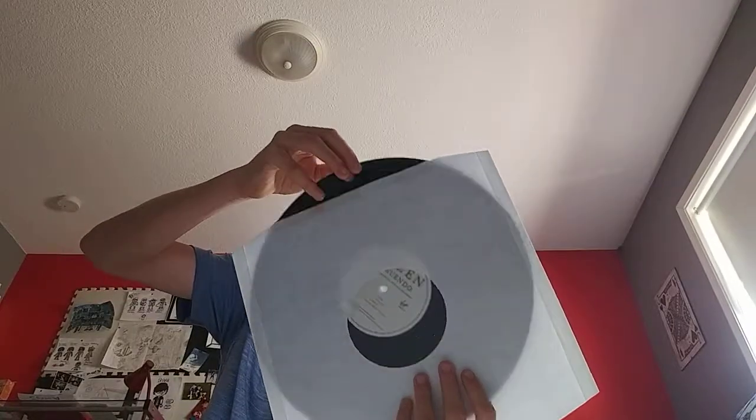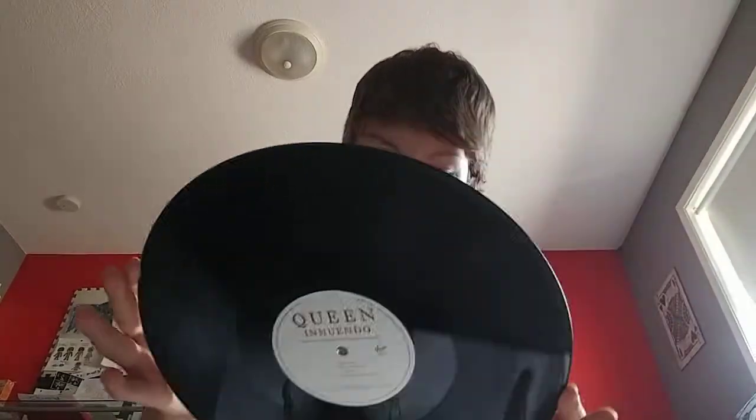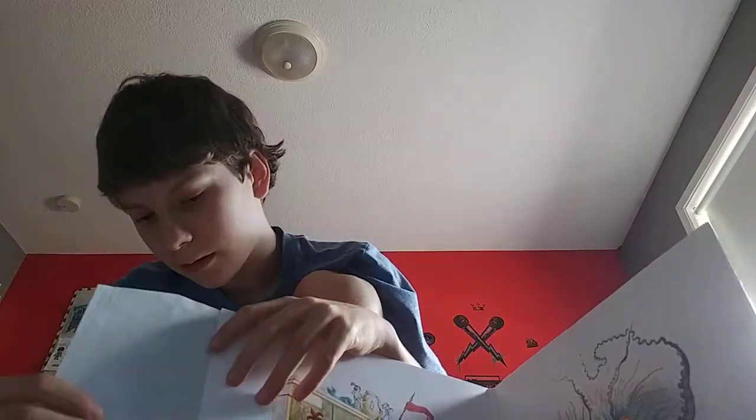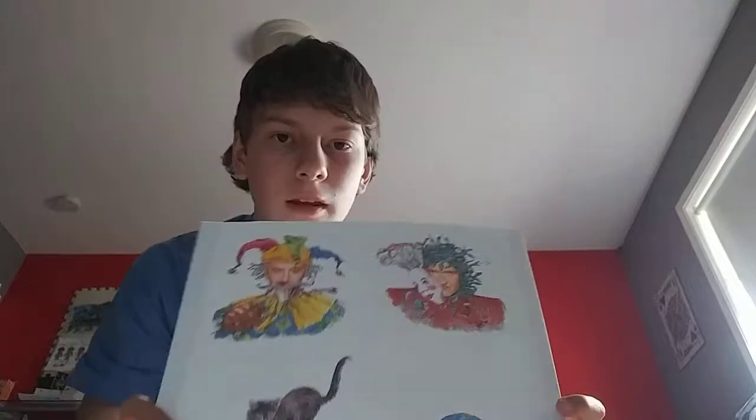Cool, let's take the first vinyl out. There is a track listing and we got the vinyl. Let's open up this side now. Oh, here we go — this is side one. We got the paintings here. Back. Alright, let's open up this next vinyl.